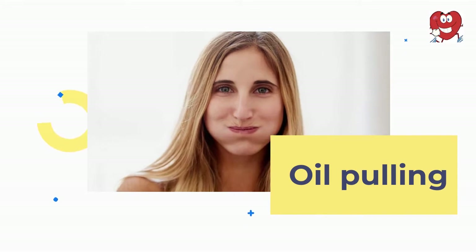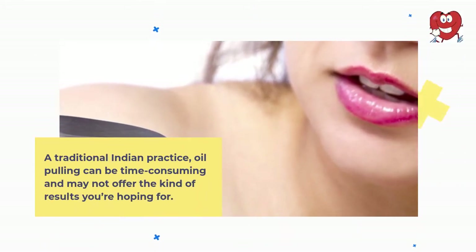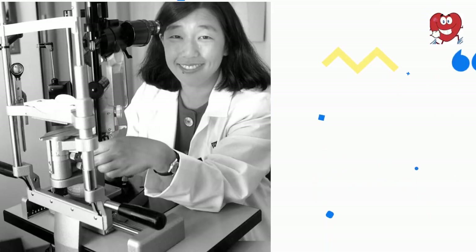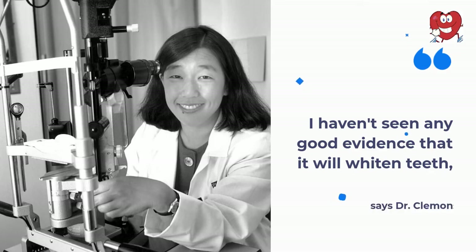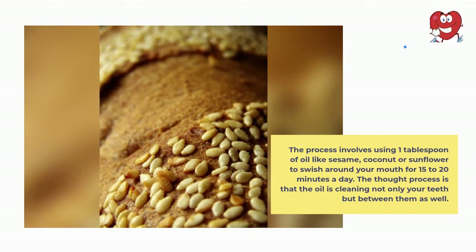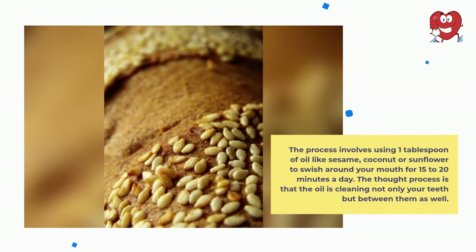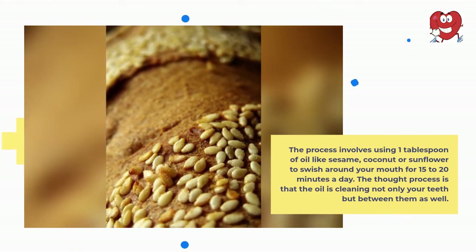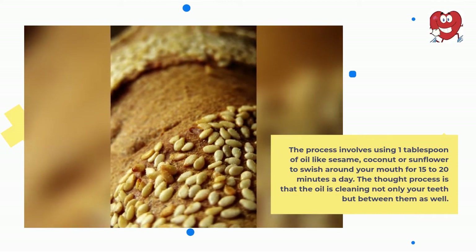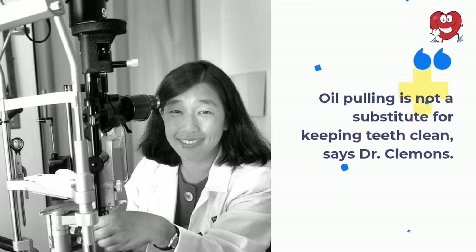Oil Pulling. A traditional Indian practice, oil pulling can be time-consuming and may not offer the kind of results you're hoping for. I haven't seen any good evidence that it will whiten teeth, says Dr. Clemens. The process involves using one tablespoon of oil — like sesame, coconut or sunflower — to swish around your mouth for 15 to 20 minutes a day. The thought process is that the oil is cleaning not only your teeth but between them as well. Oil pulling is not a substitute for keeping teeth clean, says Dr. Clemens.